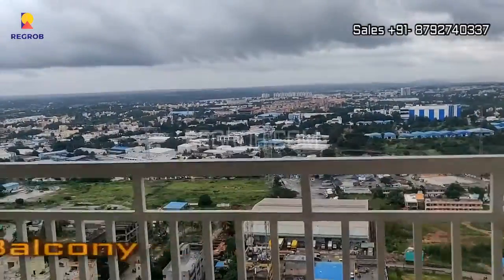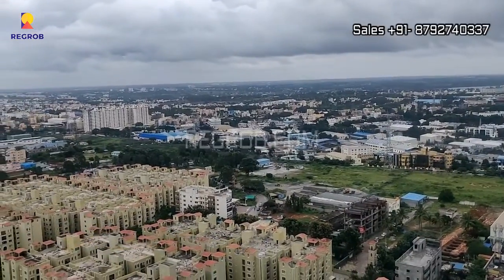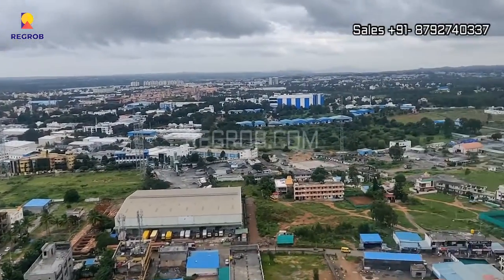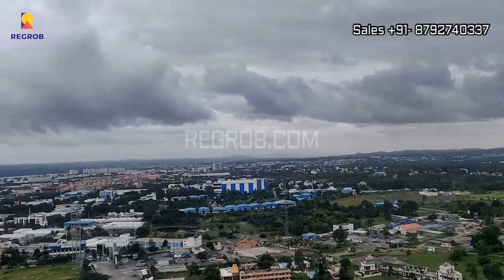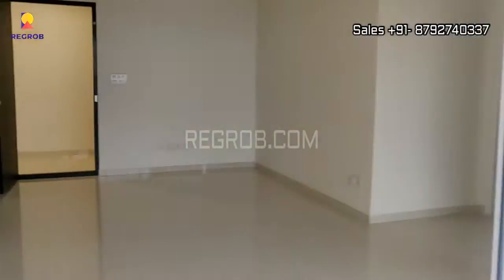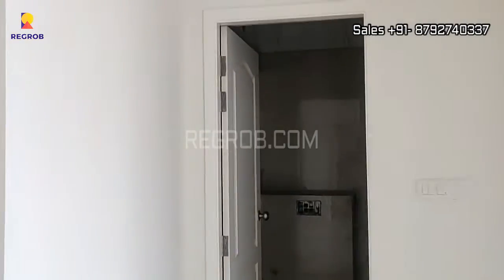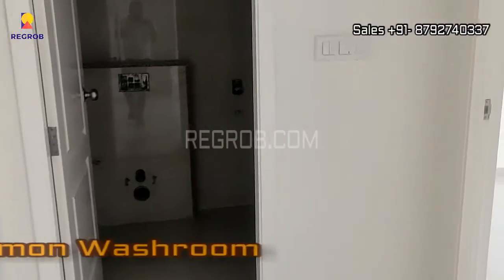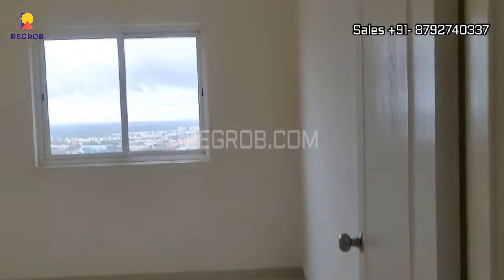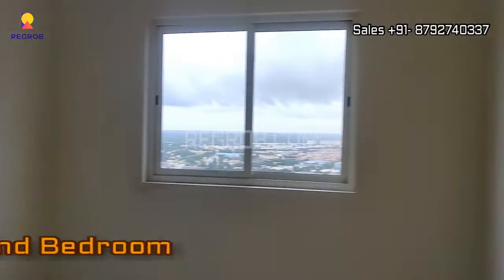And here is the balcony attached with the living area. And here on the other side we have a common washroom. And just next to this we have the 2nd bedroom of this flat.